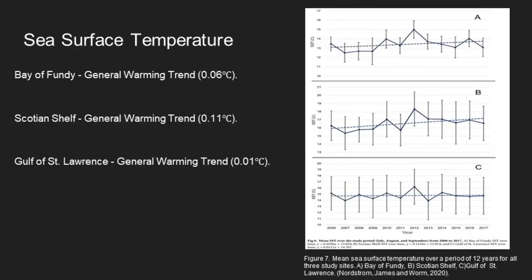The sea surface temperature was analysed to detect whether rising sea temperatures would affect the distribution of jellyfish. All areas showed a general warming trend; however, there was no significant correlation between jellyfish distribution and rising ocean temperatures. In the Gulf of St. Lawrence, a moderate association between rising sea temperatures and an increase in jellyfish latitude was observed.